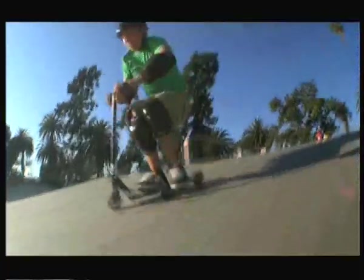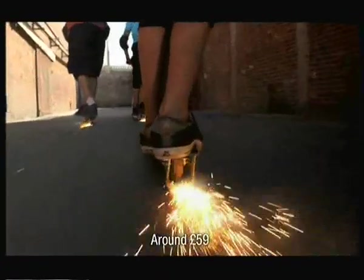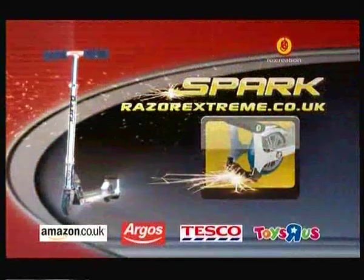The Razor Spark Scooter! With its easy refillable spark cartridges, you can seriously light up your ride! Just step on the sparking bar and watch him fly! The Razor Spark Scooter. Light up your ride!